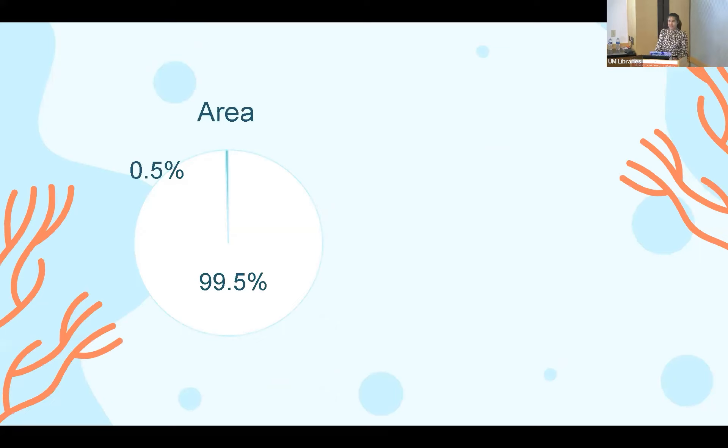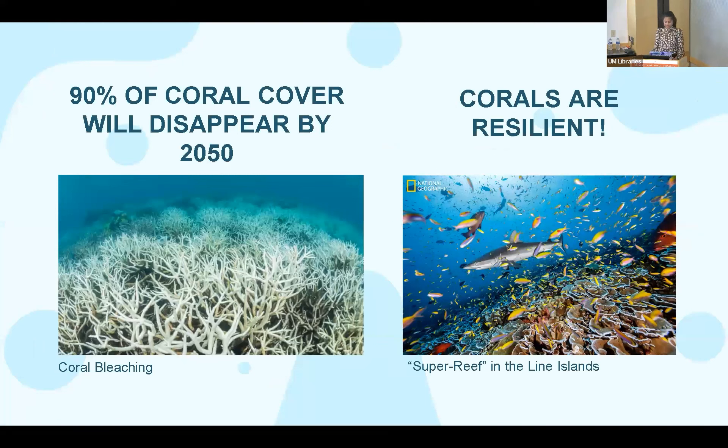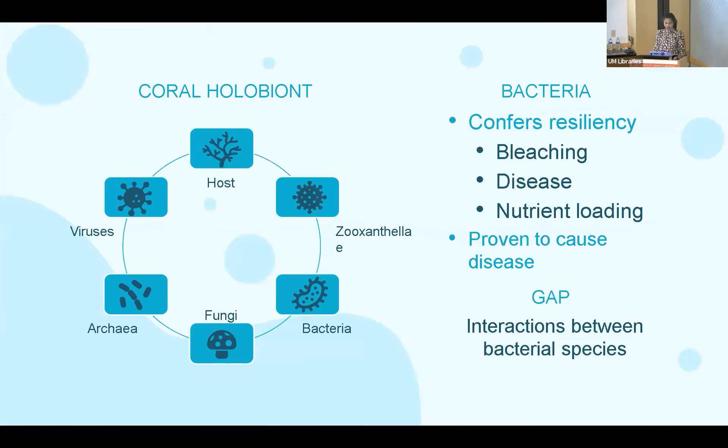Coral reefs are biological hotspots. Even though they account for less than half a percent of the ocean sea floor, they contribute as much as 25% of marine biodiversity. However, it is expected that by the end of 2050, 90% of coral cover will be lost. Corals are extremely resilient organisms — this image on the right was taken off a reef a couple of years after a severe thermal bleaching event and it looks really healthy now. Humans have been helping to restore devastated reefs by outplanting corals, but the challenge is that we want to outplant resilient corals, otherwise they'll fall victim to the same factors that caused them to die in the first place.